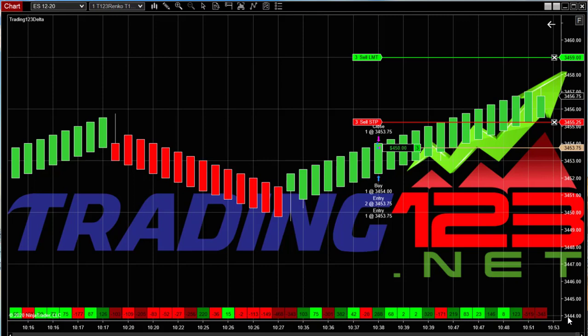Welcome traders, Patrick head trader at Trading123 here. We're trading the ES using the Market Delta Volume Delta indicator on Friday October 9th 2020. Basically the volume delta has high prints in dark green, and dark red for high selling — but right here the candle's still green.